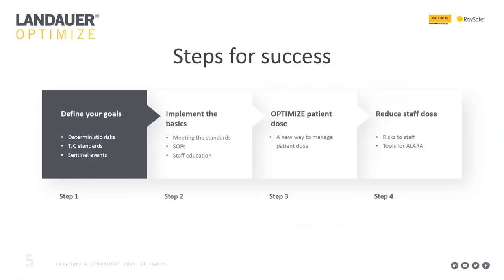To help you get there, I've devised four steps. Step one is to define your goals. Step two is to implement the basics — things that can be done in most hospitals without much investment. Step three is to optimize your patient dose, which is a new and exciting program we're offering. And step four is to reduce the staff dose.